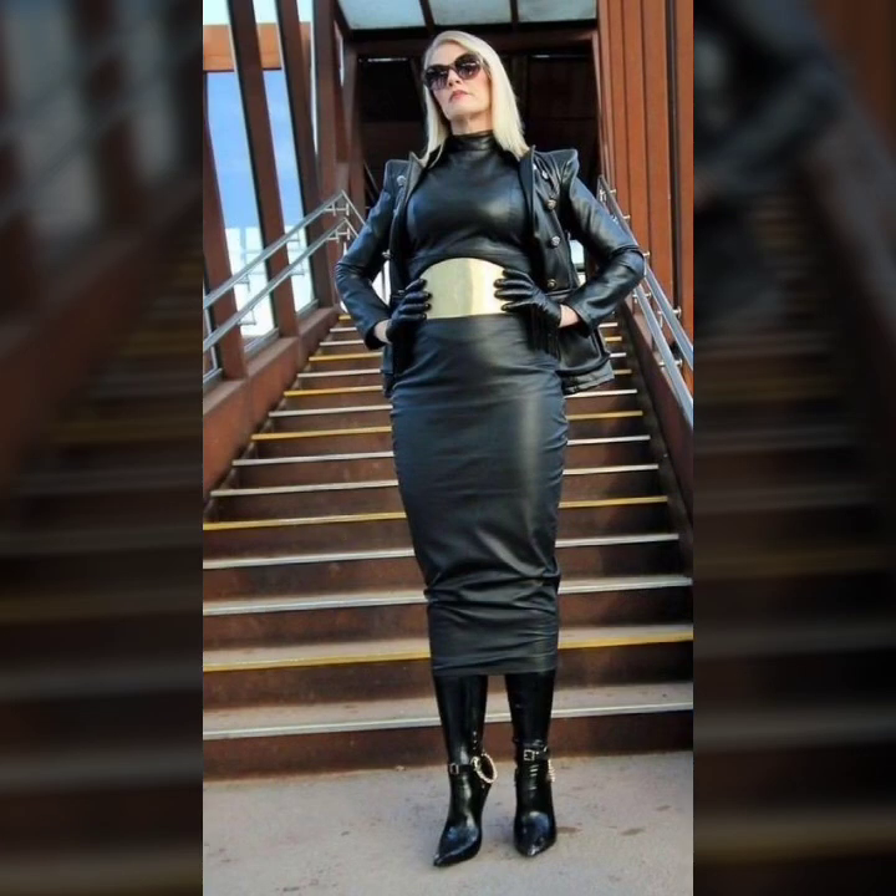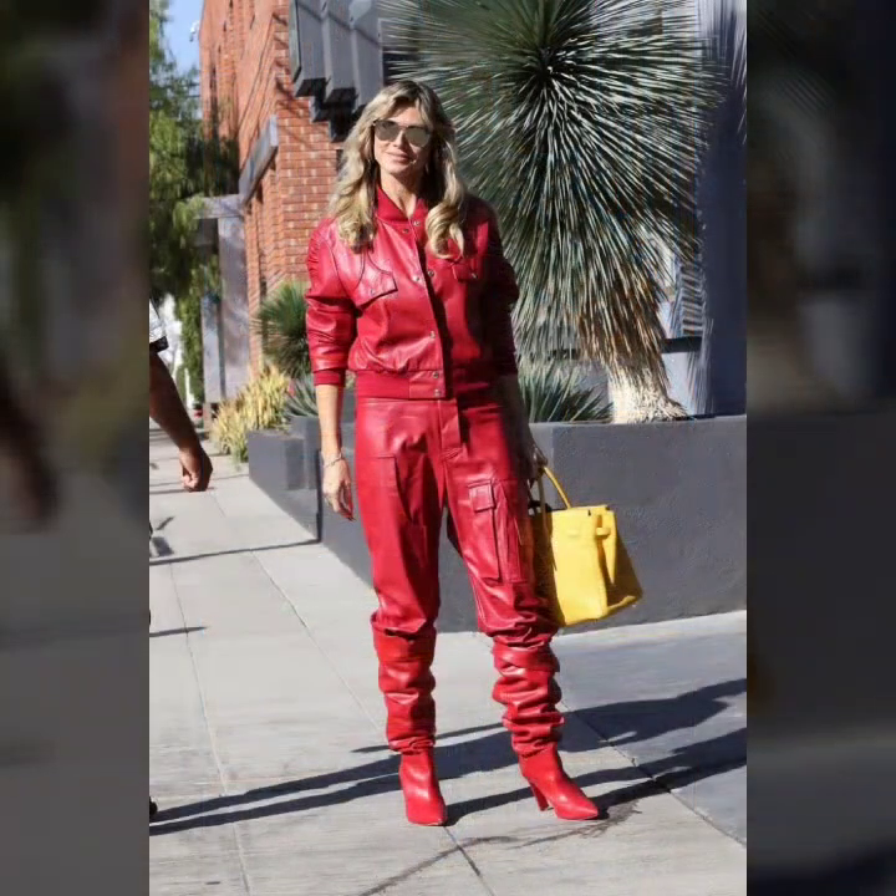Many more latest and trendy ideas of leather dresses — so beautiful stitching, very attractive designing, different types of leather, different colors of leather, and many more stylish and trendy collection ideas of leather dresses. I hope you like it.